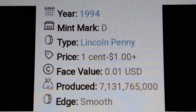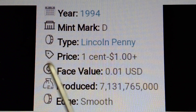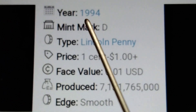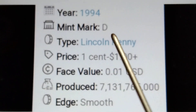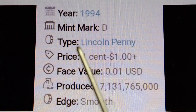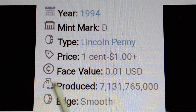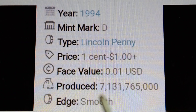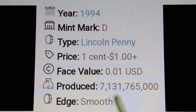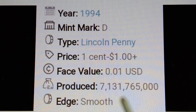Year 1994, mint mark D. Type: Lincoln Penny. Price: one cent to one dollar plus. Base value: $0.01 US dollar. Produced: 7,131,765,000 pieces.